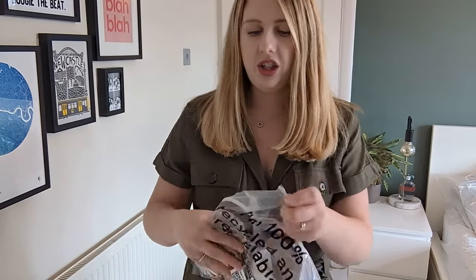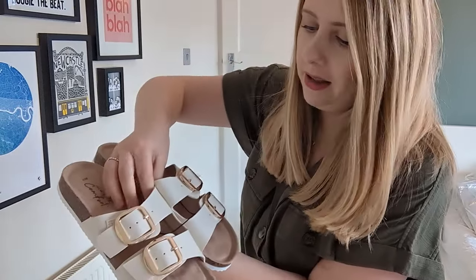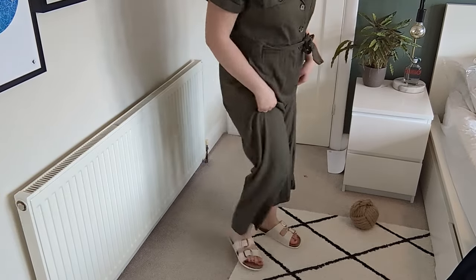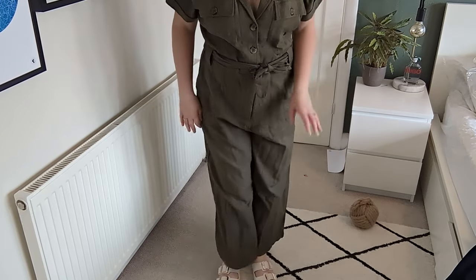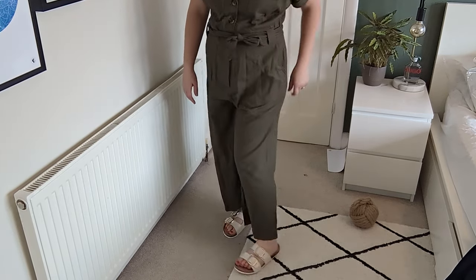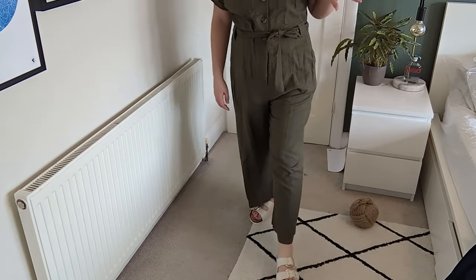I also bought some cream sliders that I think could be styled with pretty much any item I've bought today. They're really comfortable and look great with the jumpsuit — I absolutely love this outfit and feel like I'll live in it all summer. I do have a black jumpsuit I wore to death last summer, so I feel like I need to update it. Let's go see what the navy blue jumpsuit looks like.